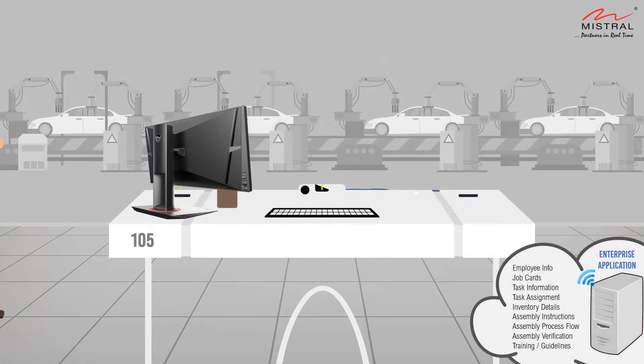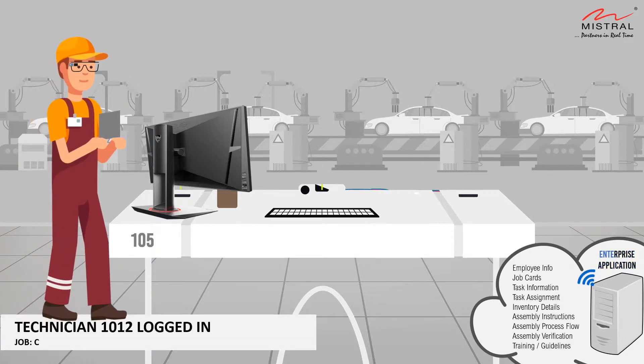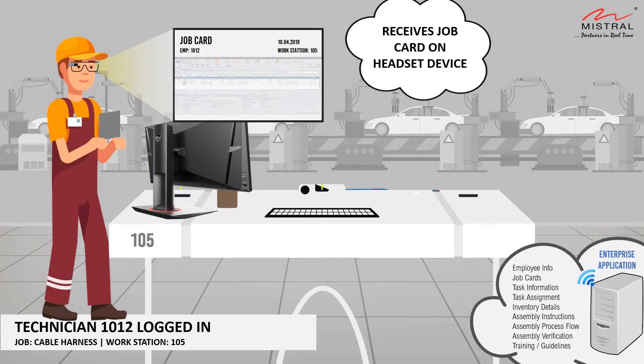The technician, equipped with the wearable headset, logs in at his designated workstation. On login, he views his job card for the day on the headset device, which details his tasks and target for the day.